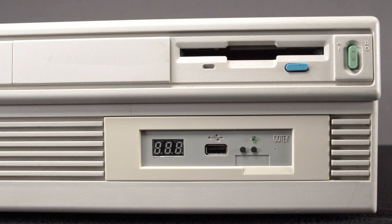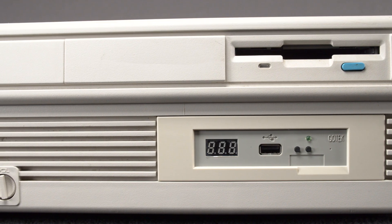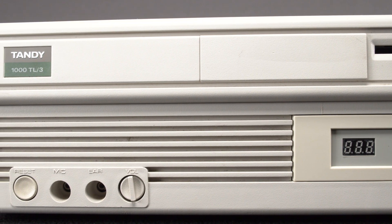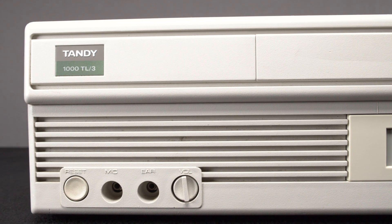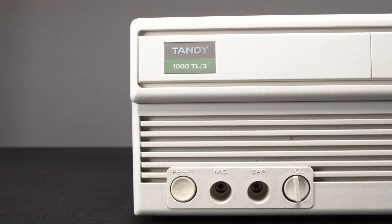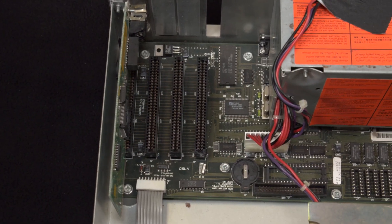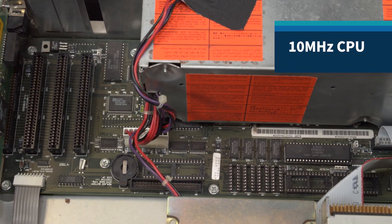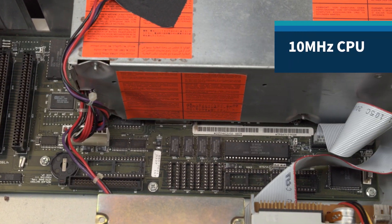It was a budget system, but this one is still alive and kicking today because its prior owner knew how to upgrade and care for it, and modern builders have discovered a small market in products to help users keep older systems running. Curious about how it's done? Here's what's inside the case. Our system still has the stock CPU running at 10 megahertz.